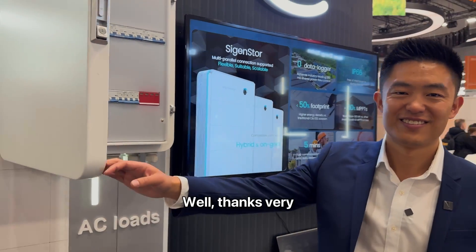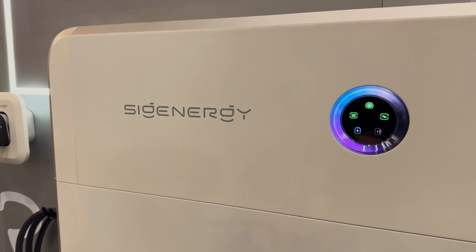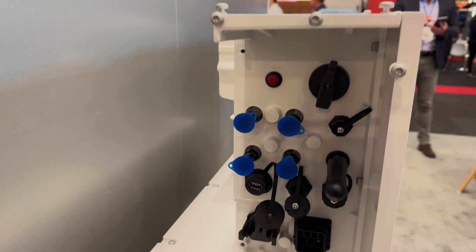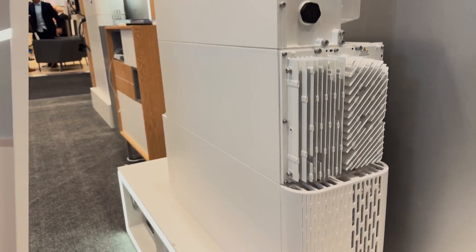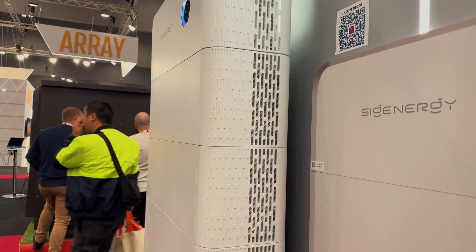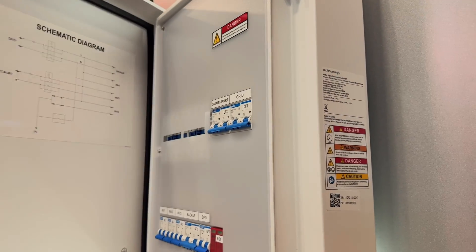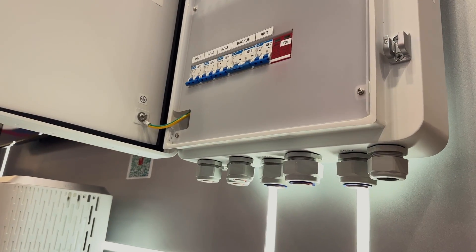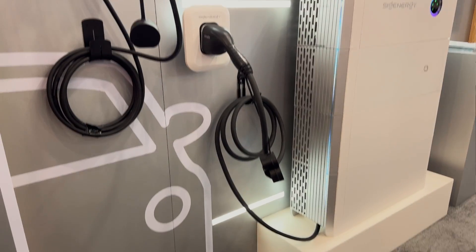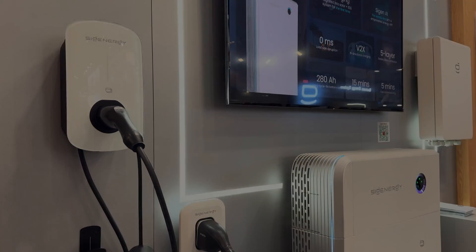Thanks very much, Peter, for showing me some of the amazing things that SIG Energy are doing. Thanks, Glenn. We'll see you next time.